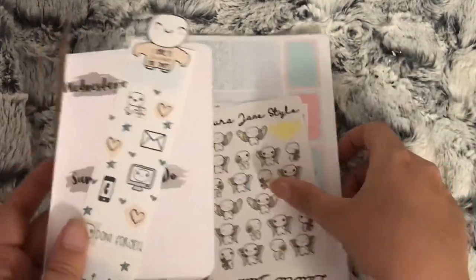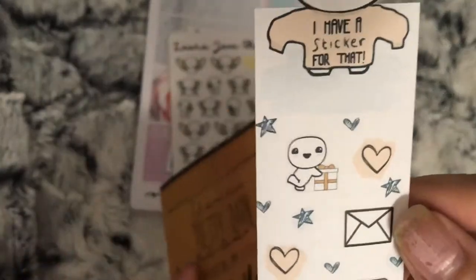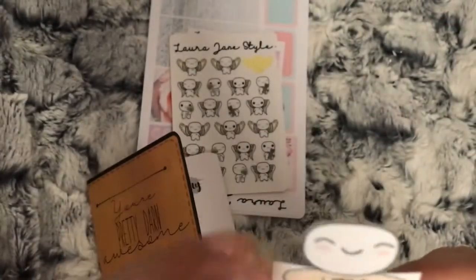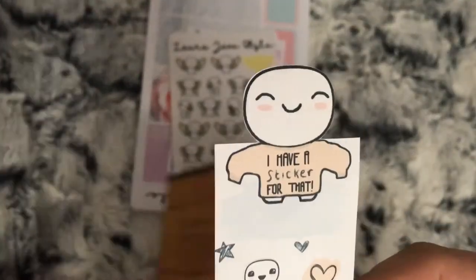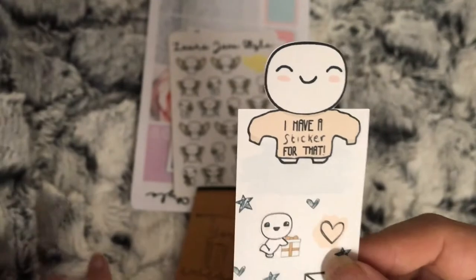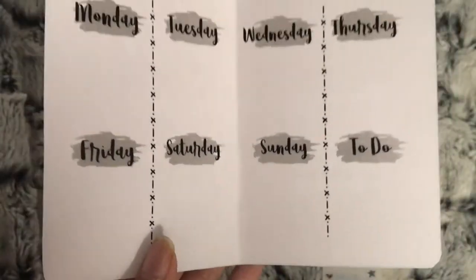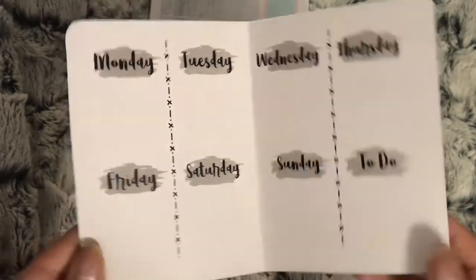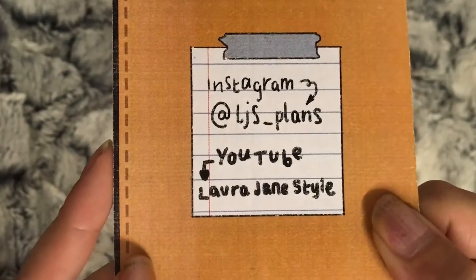Those are all the bits I ordered. The freebie is like a page marker with some stickers on it. That's not a sticker - I wish that was a sticker, that would be perfect. I think she does do a sheet of those stickers. The order also came with this cute little card - if you're having a week where you don't have that many plans you could use this as your pre-plan sheet. There is all her social media on it too.